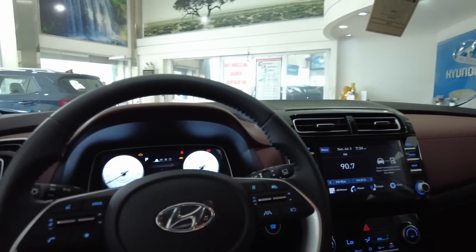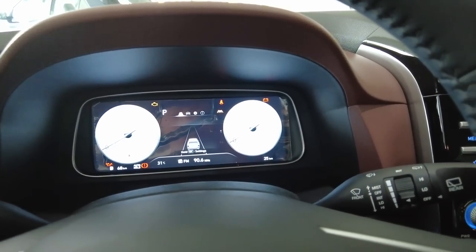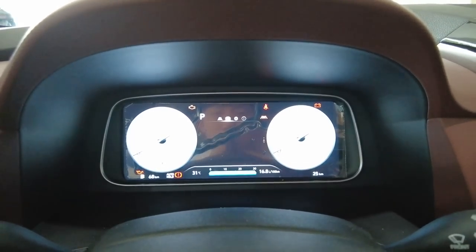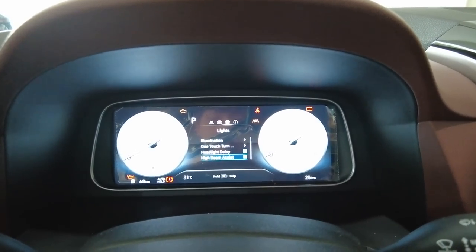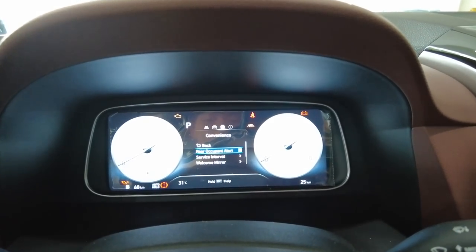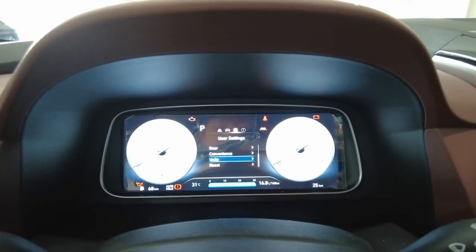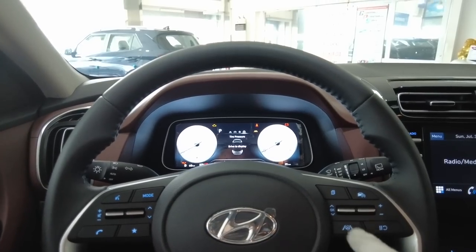Now looking at the instrument cluster menus — there's an attention level display, and you can scroll through trip info and driver assistant settings. Lights include high beam assist as well. Under settings there's remote window control, convenience settings, rear occupant alert, service interval, and welcome mirror. Tire pressure monitoring system is also available. It's a very smart and well-equipped car.